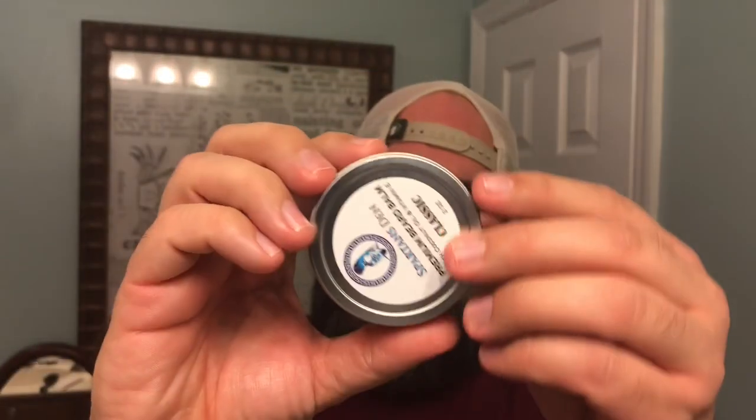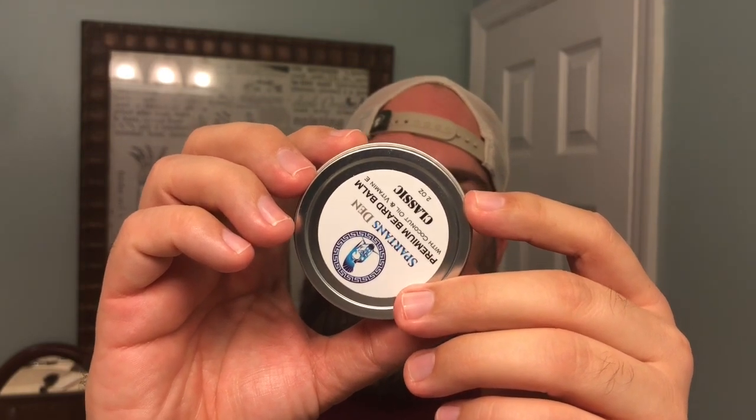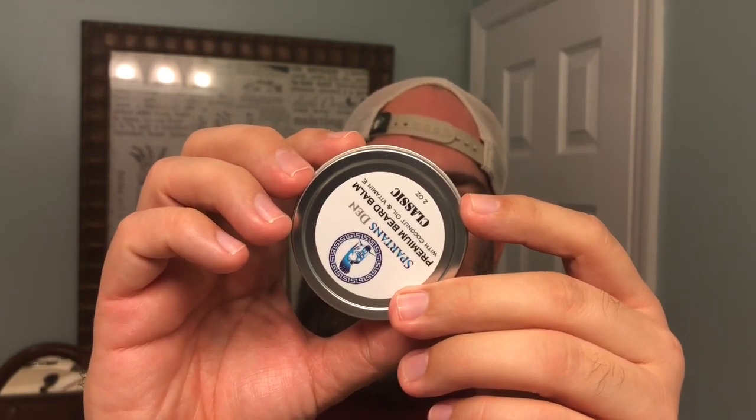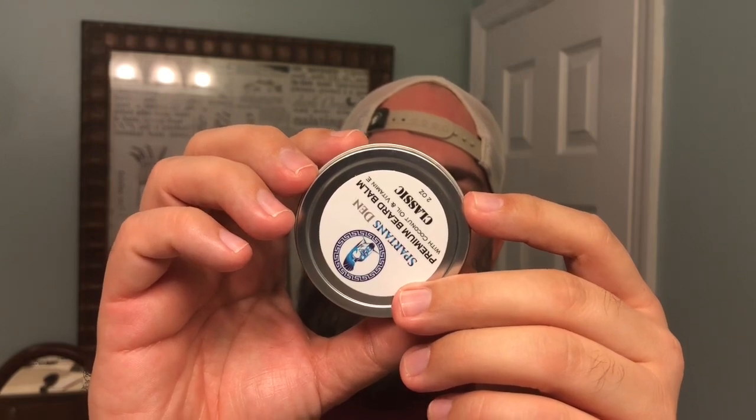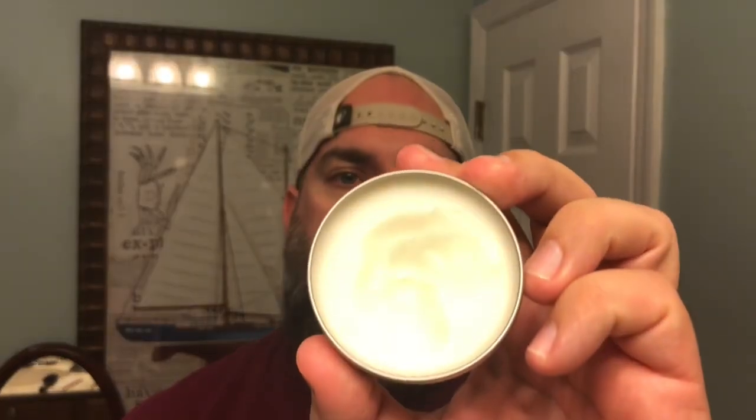Now let's talk about their balm. This comes in a two ounce container. We'll turn it over and look at the ingredients. We've got cocoa butter, coconut oil, shea butter, sunflower oil, soybean oil, aloe vera, beeswax, apricot oil, jojoba oil, grapeseed oil, pumpkin seed oil, vitamin E, and then the fragrance. This is a good — I would consider this a soft, light to medium hold. I've actually really enjoyed using this. It's not super easy but not hard to get out at the same time.